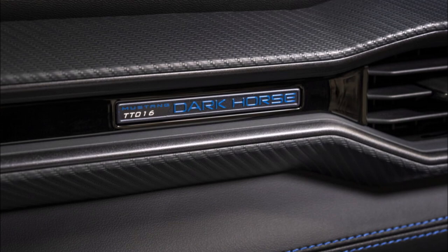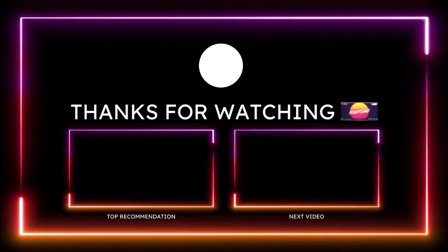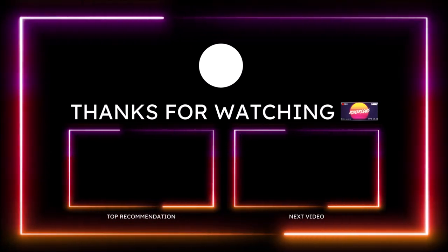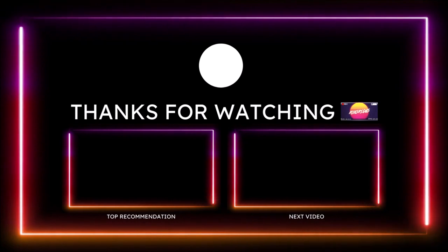If you want to help further support the channel, check the links down in the description below — there's a one-time donation link for PayPal, Cash App, Venmo, and Patreon. You can also check out the Ron's Rise merch and social media links in the description below.